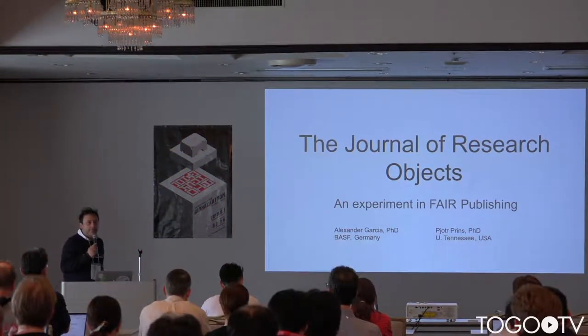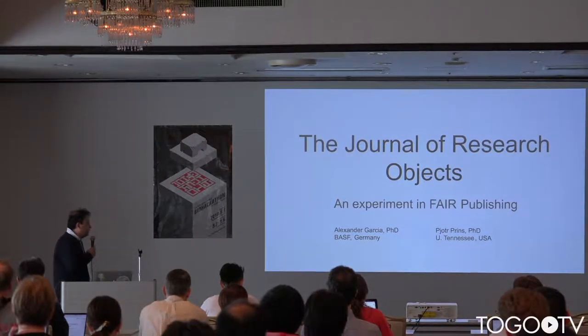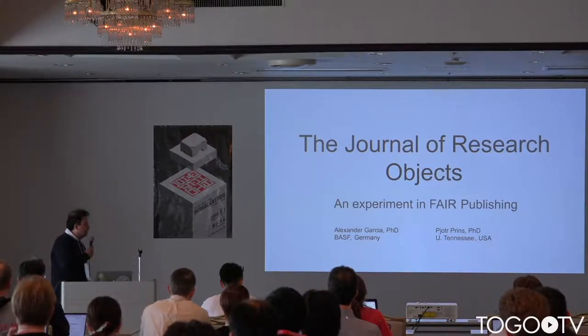My name is Alexander Garcia and I am an ontology team leader at BASF in Germany.